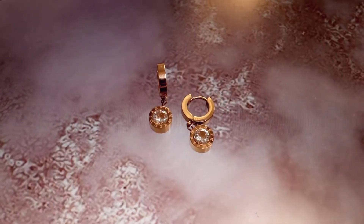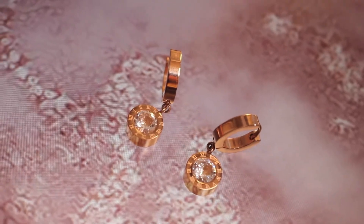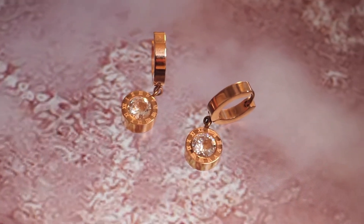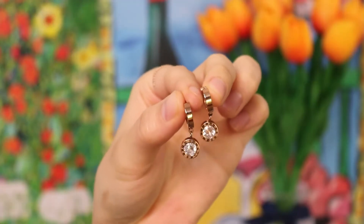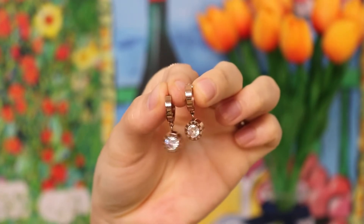Next item is these roman numeral slash clock inspired earrings. If you like bling bling dangly earrings, this one's for you. With a fake diamond in the center, they catch light at so many different angles. I would wear these with a sleek back ponytail and a simple black dress.